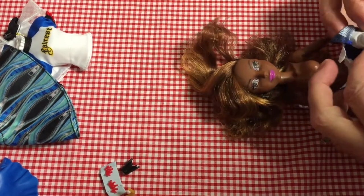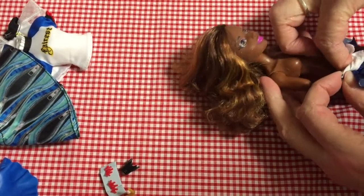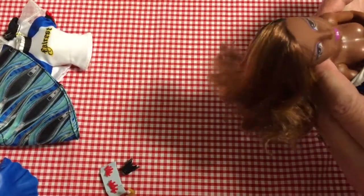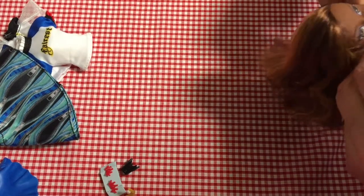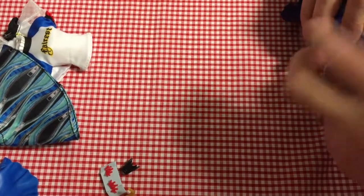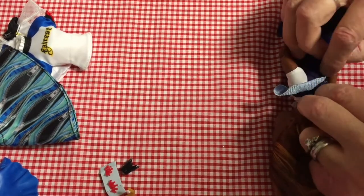She does fit Barbie clothes and she fits original Fashionistas. I wonder if she'd fit Petite Fashionistas as well, because the only bit about her that's bigger than a Barbie is maybe the top of her arms. So I think if you got a Petite Fashionista in a sleeveless outfit they would fit her, because her waist is tiny. She's so fantastically articulated — she's got articulation in her chest, her wrists, her elbows, and her knees.